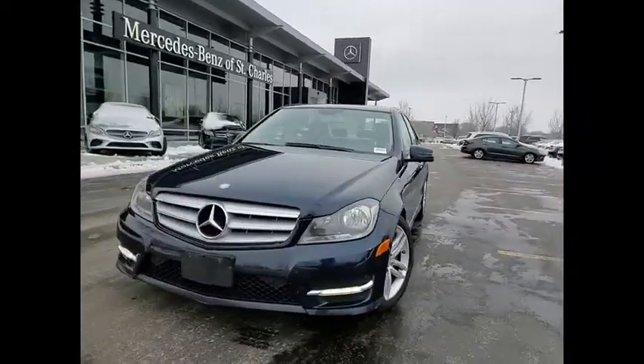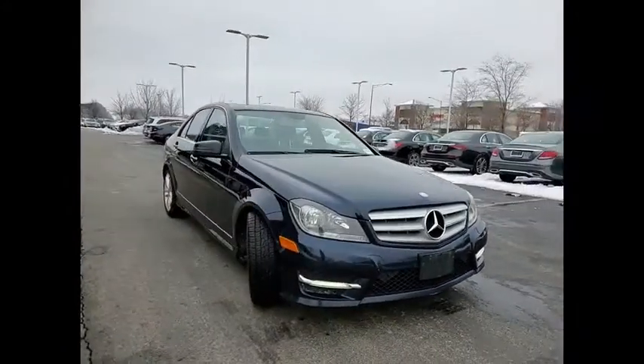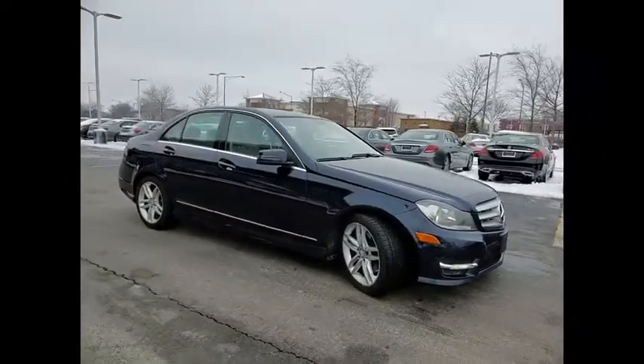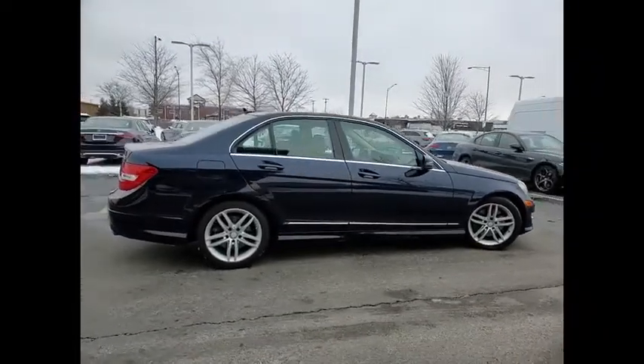Make a great choice today with the 2013 C-Class. Standing the test of time means never standing still. The C-Class is a stylish performer that embodies sophistication and intelligence.